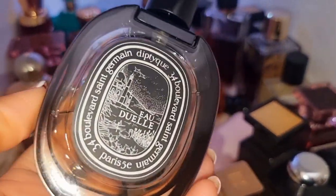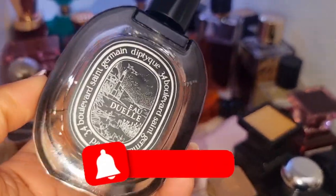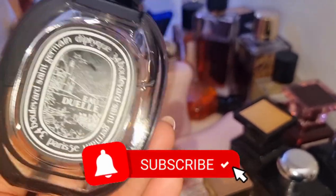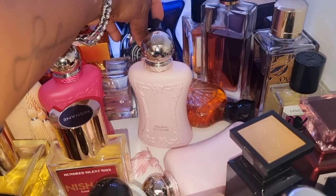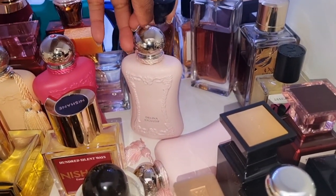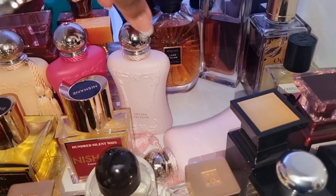Oduel by Dutique — see what I do for you, subscribe to my channel! Like this video right now and subscribe. Oduel is a green vanilla. They are incredible. I love it so much. You're always just going to hear me say I love it in this video, because most of my perfumes I do genuinely love.